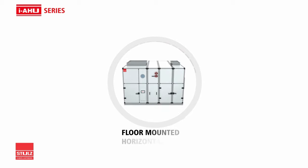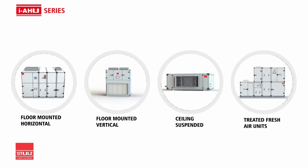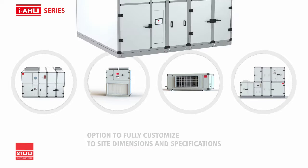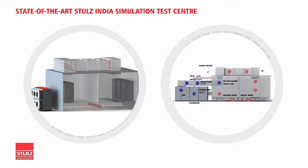With 98 standard configurations in floor-mounted horizontal, vertical, and ceiling suspended models, Stuhl's IAHUs can be customized for special applications to deliver the same high efficiency, performance, and reliability. World-leading, top-of-the-line technology — engineered in Germany, manufactured in India — backed by the state-of-the-art Stuhl's India Simulation Test Center.